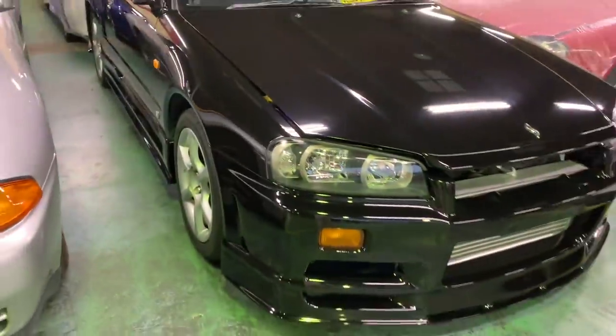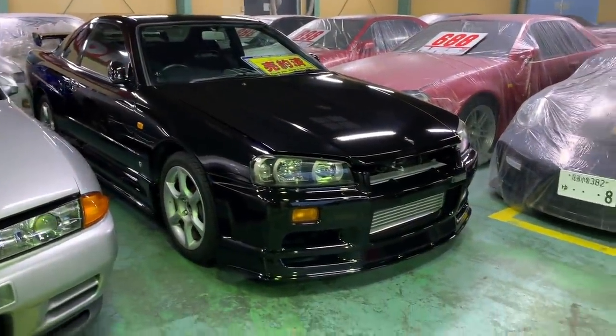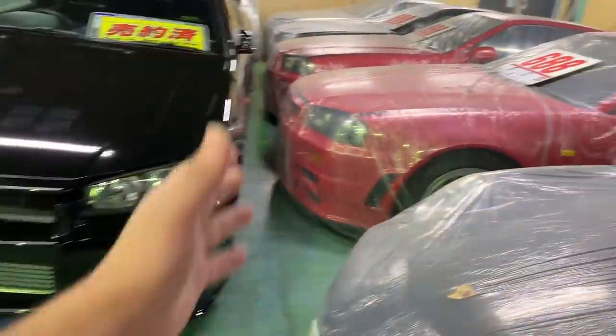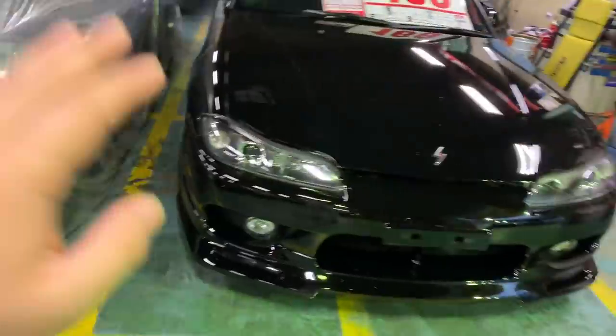Currently you can find cars like that for about two million to two million yen range in Japan, but what we expect as professionals in the industry is that the car's price is going to skyrocket over time, just like what happened to GTRs — the 32, 33, and 34 for that matter.